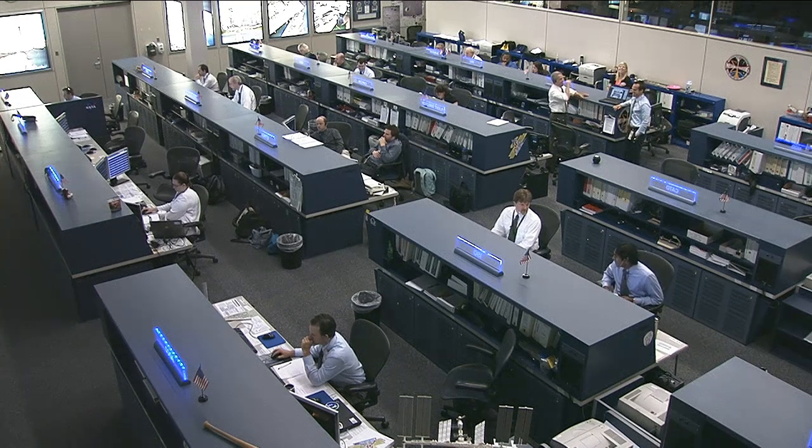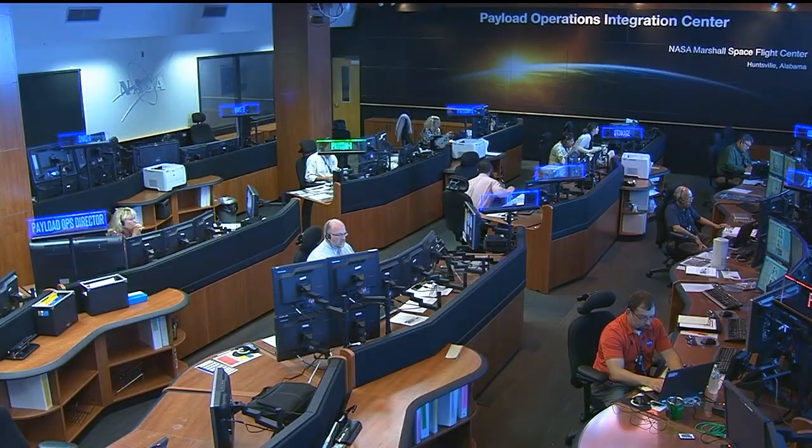Let's now head out to the Marshall Space Flight Center in Huntsville, Alabama, where our friend Lori Meggs is standing by live. Things look slightly different out there in Marshall today. They sure do, Josh. The Payload Operations Integration Center recently underwent a little facelift, and now this room is equipped to do just about anything. Joining me now is Rick Rodriguez, the Payload Operations Manager for Expedition 36.